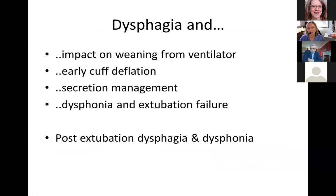The topics I'm going to cover today are: what is the impact of dysphagia on weaning? What about early cuff deflation — what factors should we consider and why is it so important? How do we look at oral secretion management? What techniques and adjuncts can make that safer for the patient? What about dysphonia and extubation failure, and the link between those two? And we're going to look at post-extubation dysphagia and dysphonia in this population.